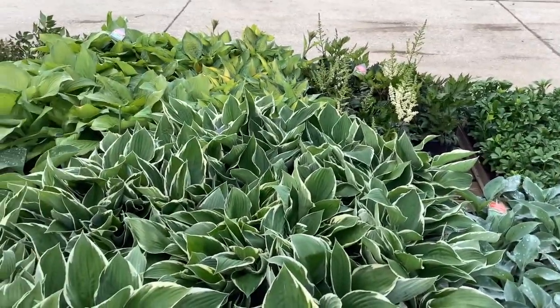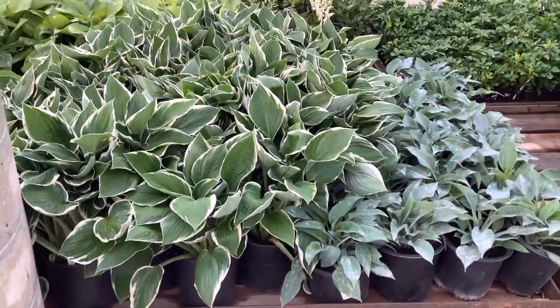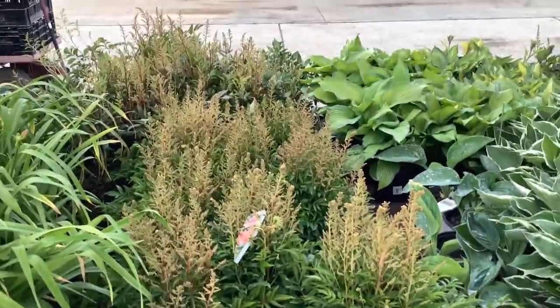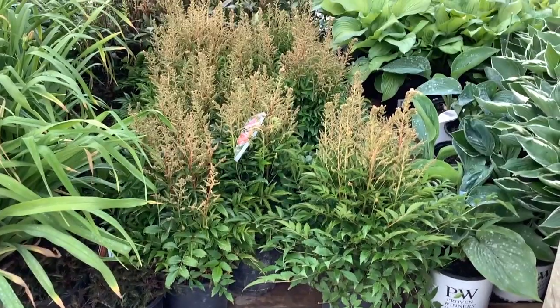Starting to see some bloom on astilbes. Look at this grand sage — these are just gorgeous. I've got to come over here. Astilbes — this is the time to grab them. Many of these varieties are nice big plants like this. I think these are canals.